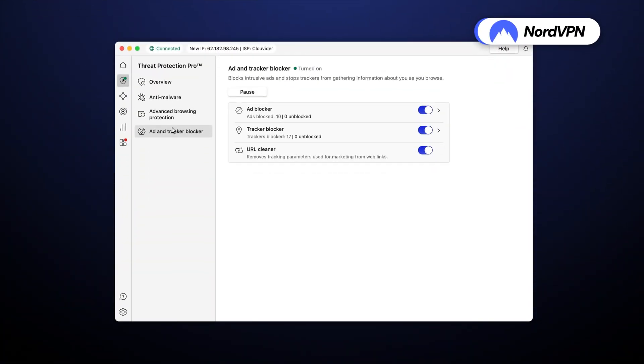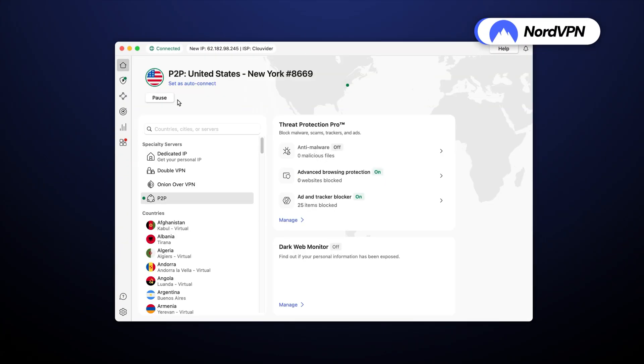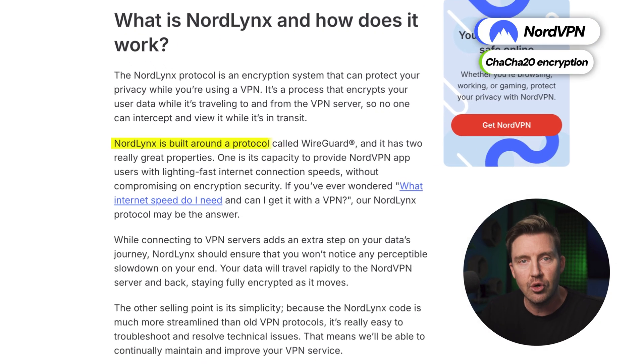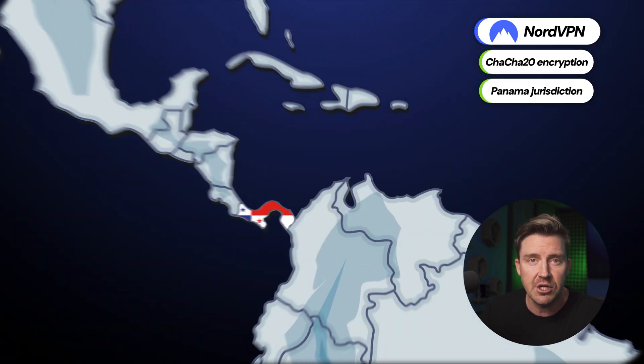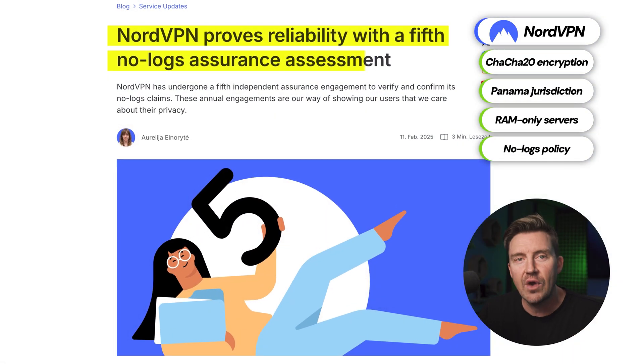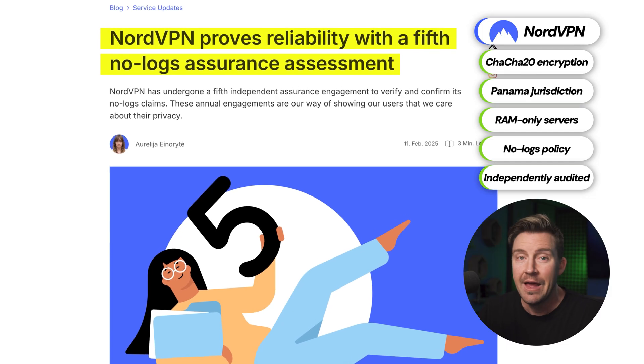NordVPN is aimed at people who look not just for strong security, but also for fast performance. Security-wise, this is the VPN with the latest encryption technology, a privacy-friendly jurisdiction, RAM-only servers that can't retain user data, a no-logs policy, and regular independent audits. This is precisely what makes NordVPN so secure — lots of security measures.